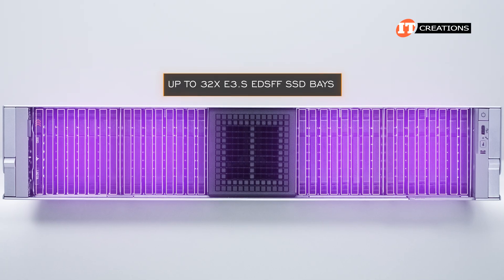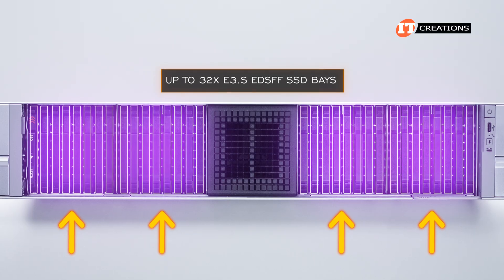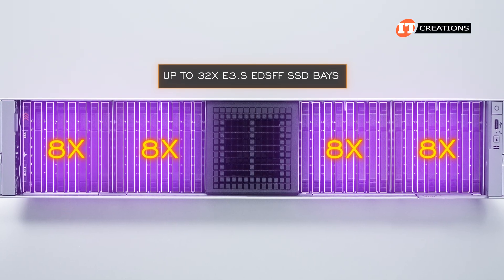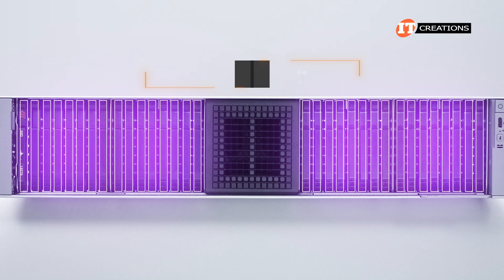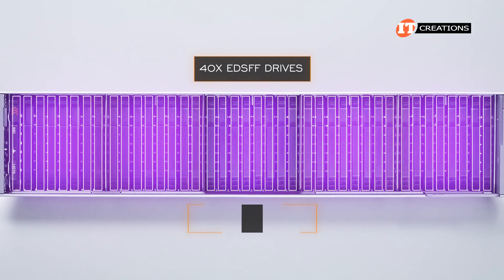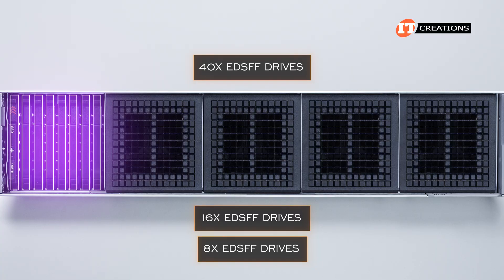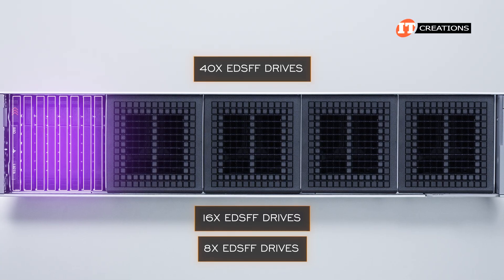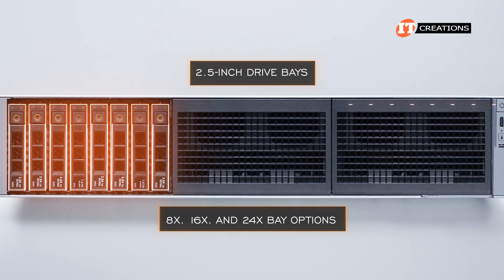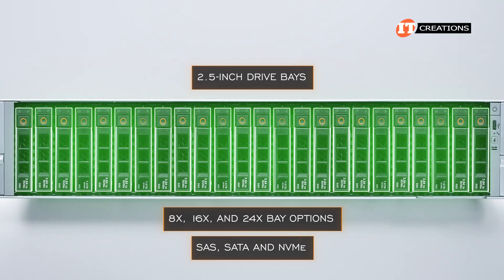Our platform can support up to 32 E3.S EDSFF SSD drive bays using four of a potential five drive partitions on the front of the system, each of which can house eight E3.S drives. This system can also be ordered with 40 EDSFF drives with all five partitions loaded with drive cages, or 16 using just two, or eight E3.S bays with just one partition. It also supports configurations with 2.5-inch drive bays, including eight, 16, and 24-bay options, supporting SAS, SATA, and NVMe.